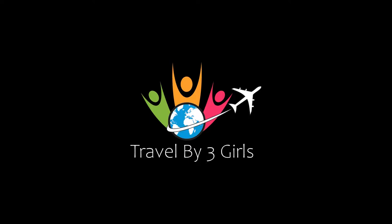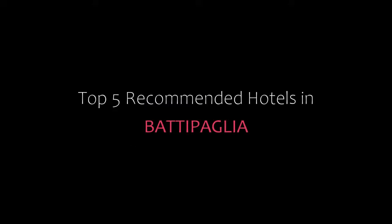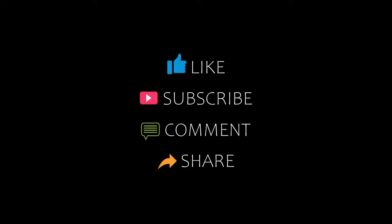Hello, welcome back to my channel. You are watching a new video of Top 5 Amandit Hotels. Please subscribe to my channel and don't forget to like, share and comment. Let's start the video.